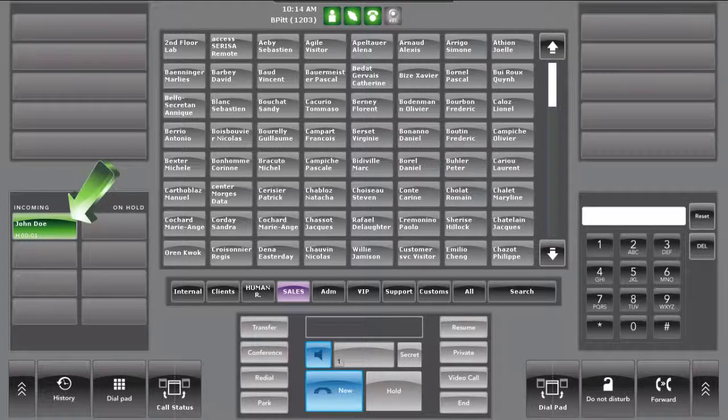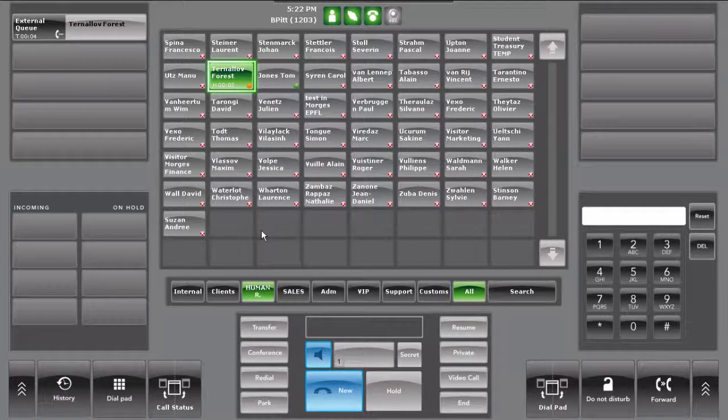Also, calls can be picked up in the call status applet. If a predefined contact tries to reach the operator, the contact button will flash and can also be used to answer the call.